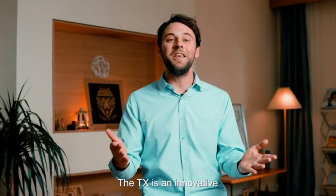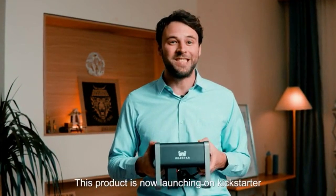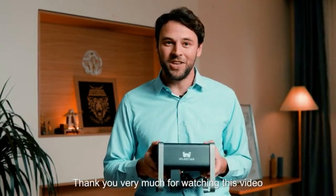The TX is an innovative and multifunctional product. After constant adjustment of structure and testing methods, the TX has finally emerged. This product is now launching on Kickstarter. Buy it now and turn your ideas into reality. Thank you very much for watching this video.